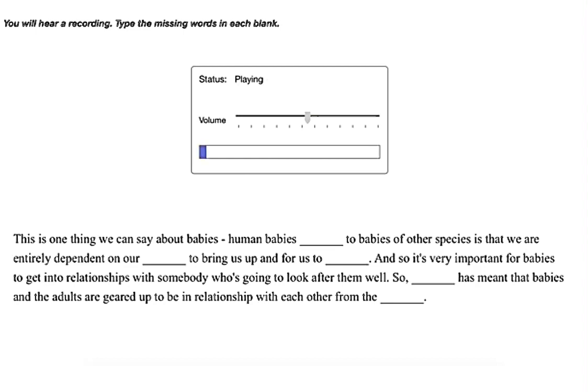This is one thing we can say about babies: human babies compared to babies of other species is that we are entirely dependent on our carers to bring us up and for us to survive. And so it's very important for babies to get into relationships with somebody who's going to look after them well. Biology has meant that babies and the adults are geared up to be in relationship with each other from the start.